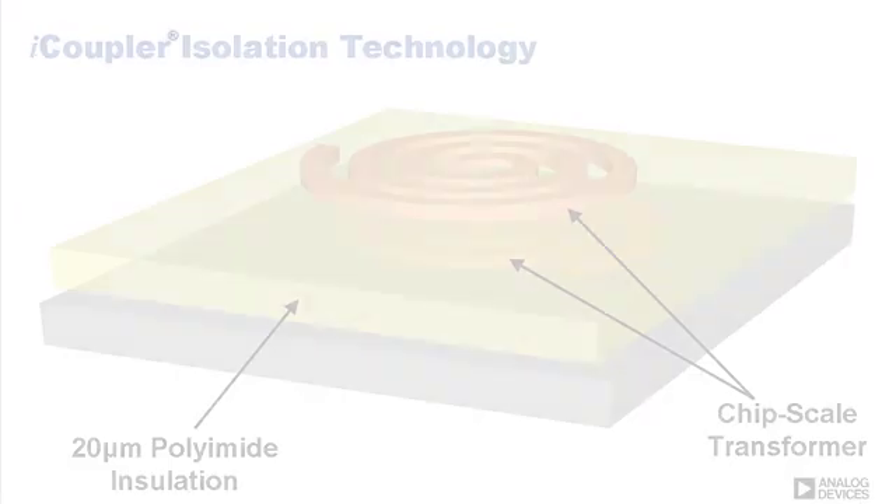These new gate drivers are fast with less than 55 ns propagation delay, which is nearly 10 times lower than optocouplers. The ADUM3223 and ADUM4223 use ADI's patented iCoupler digital isolation technology featuring chip scale transformers with thick, reliable polyamide reinforced insulation.